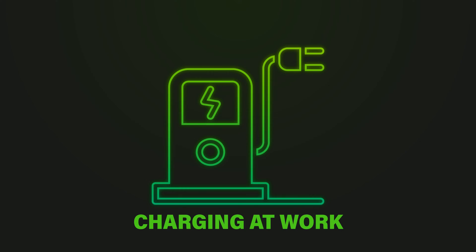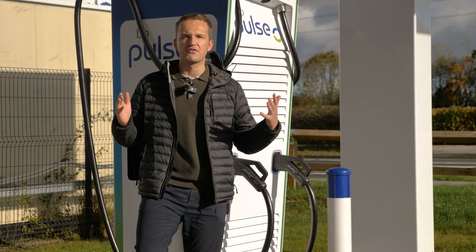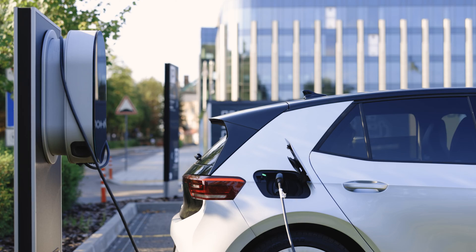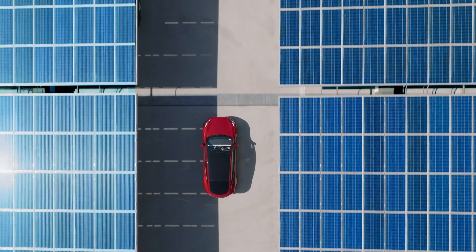It's not uncommon for employers to offer free charging as a staff incentive, and others may offer free charging for just a set period of time. The way electric vehicle charging for employees is structured will vary from company to company, so make sure you do your research and have a chat with your organisation beforehand.